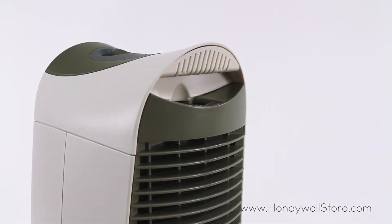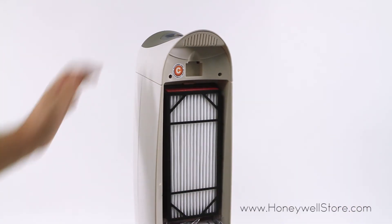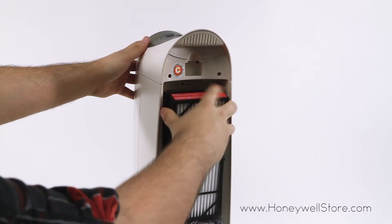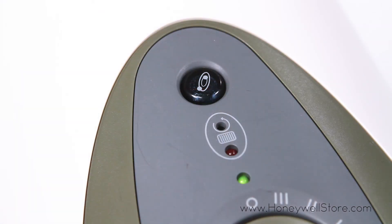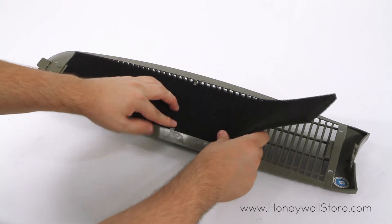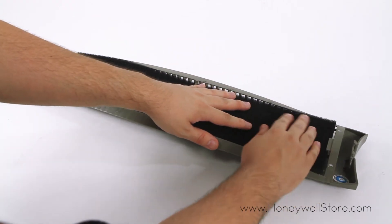A washable pre-filter has been installed and an electronic filter clean indicator will alert you when it's time to clean the filter. To reset the filter check, simply insert the tip of a ballpoint pen or paper clip next to the LED filter check light and hold for approximately five seconds until the light turns off.